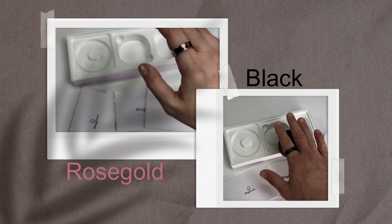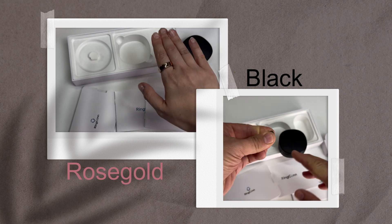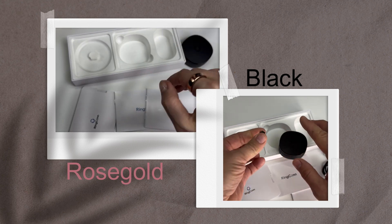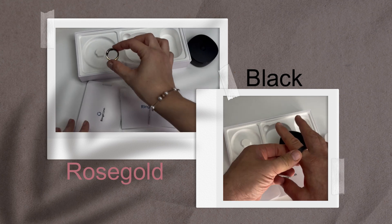The ring is made from aerospace-grade titanium, giving it both durability and a premium feel. The use of medical-grade epoxy resin on the interior ensures comfort during prolonged wear, making it skin-friendly and resistant to wear and tear.